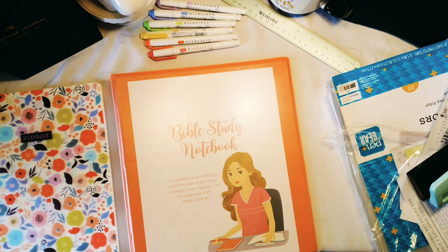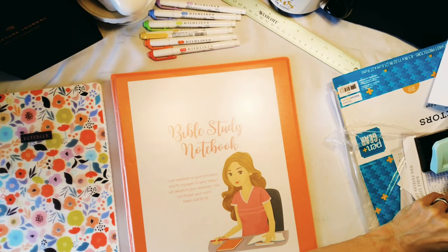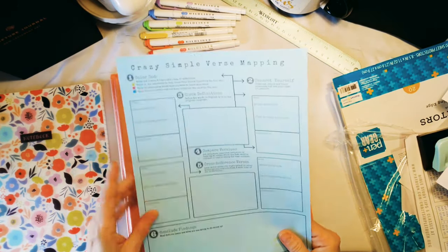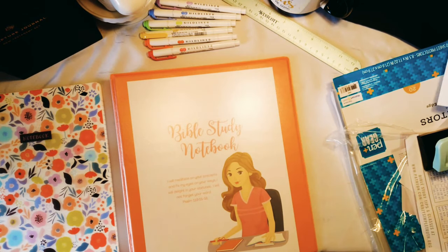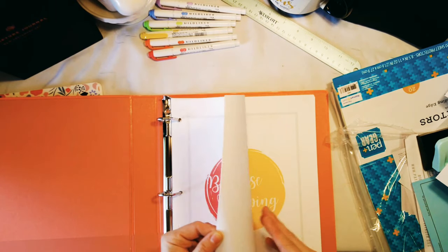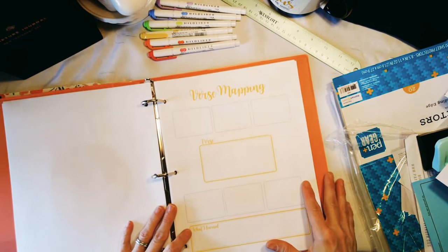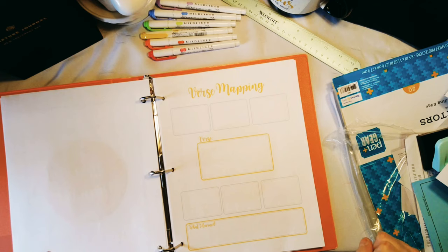You can pick up the full Bible study notebook kit in my Etsy print shop — there's a link below — or get it for free if you are one of my creative faith sisters or above on Patreon. My Bible study worksheets are always free on my website too, including the new verse mapping sheet. I hope this is going to be a huge blessing and help you organize your things. You are beautiful, God loves you — see you later, bye!